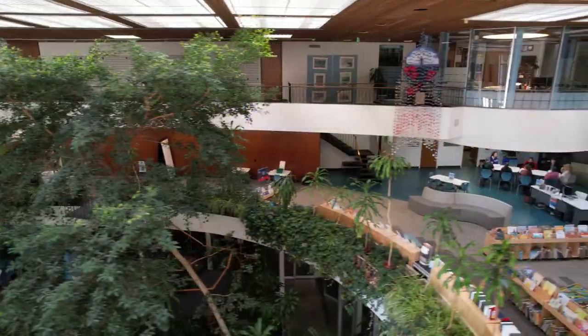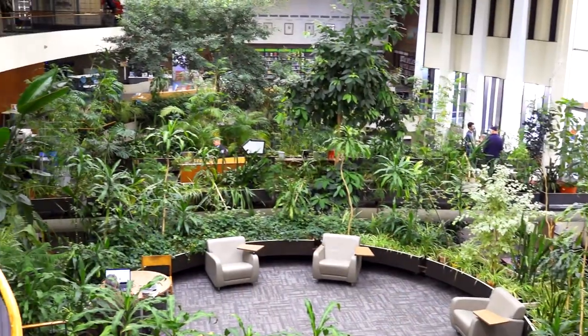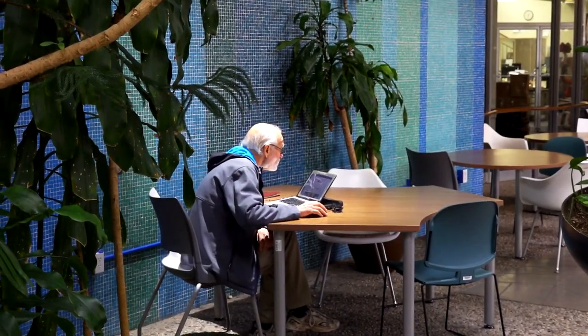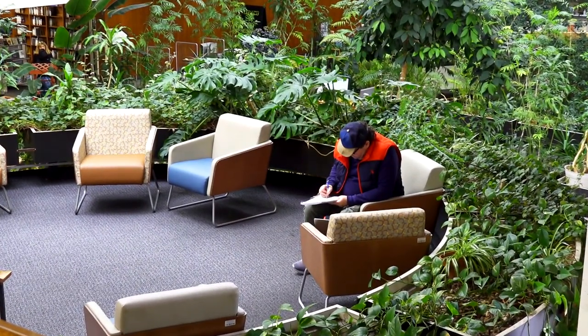Also on the fourth floor is an art gallery, our administration offices, and one of the best views of the interior of the library. Seating areas are located on every floor for those wanting to work, study, read, or charge personal devices.